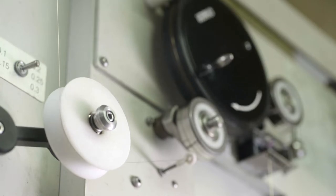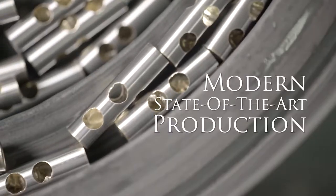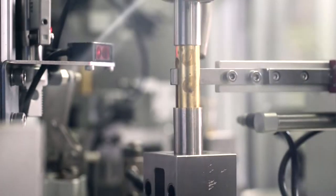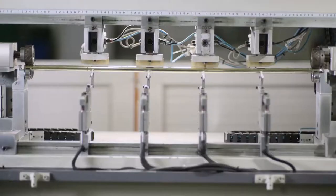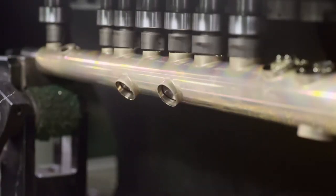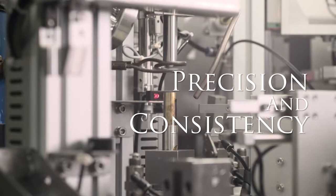Efficiency and consistency are vital components in the process of bringing the designer's vision to life on this scale. Automation guarantees manufacturing quality, reliability, volume, and speed, while precision tooling ensures that accuracy is never compromised.